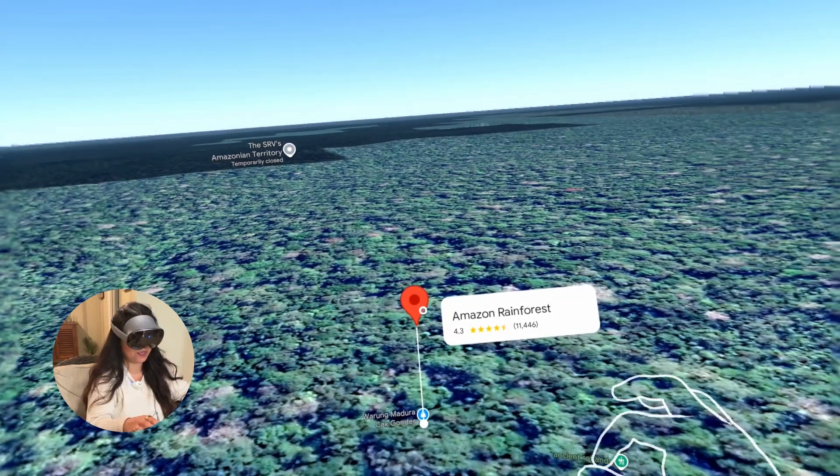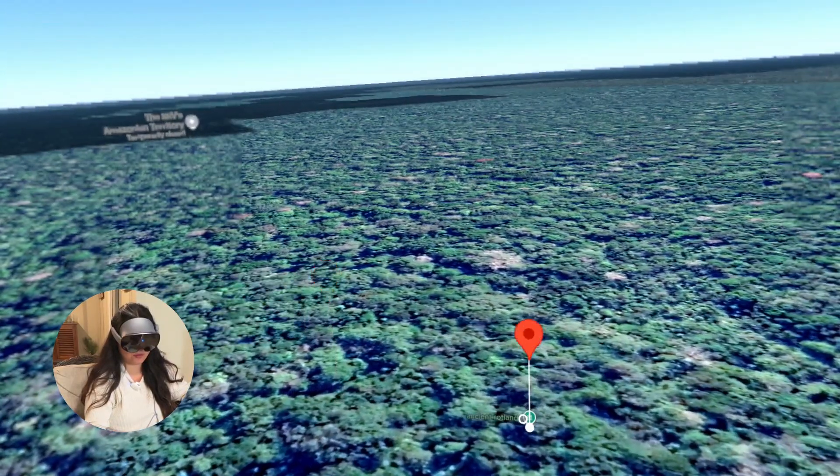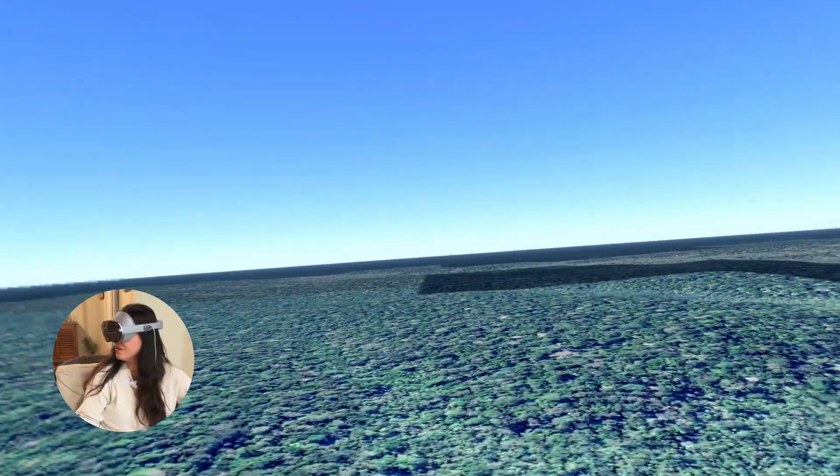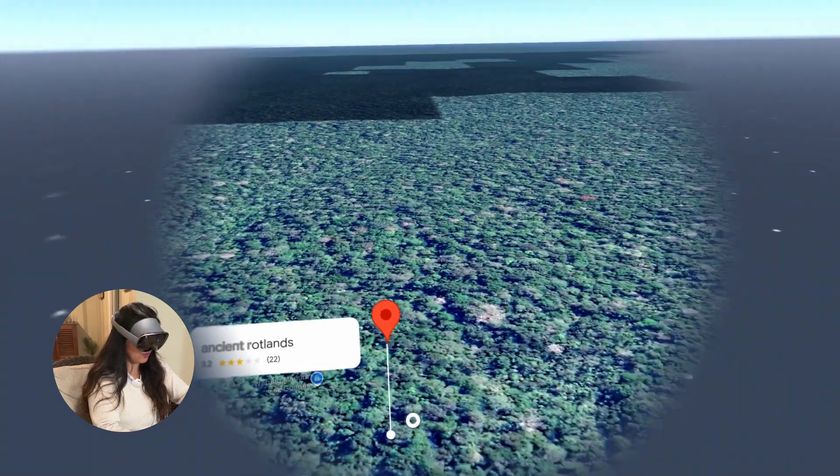Can I view this in street view? Okay, one sec — I can't directly check if street view is available for the Amazon Rainforest. Dang, that would have been so cool though.